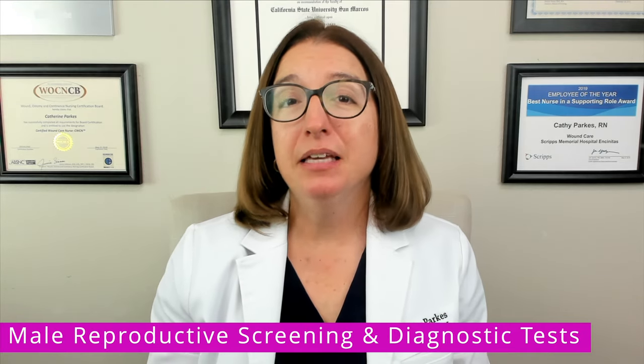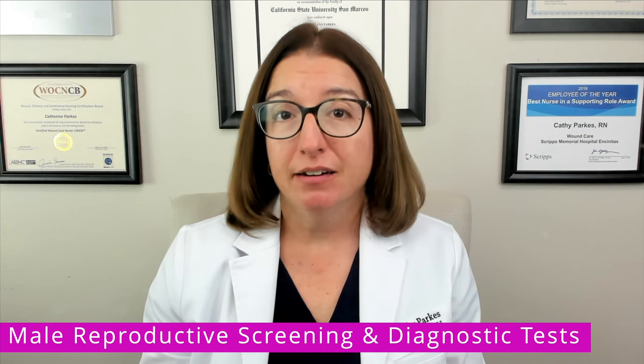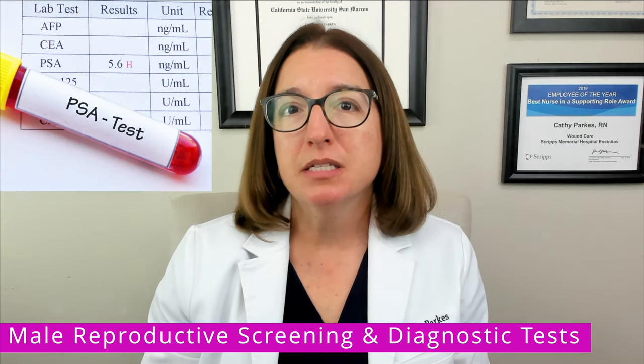Let's now talk about some key male reproductive screening and diagnostic tests. A prostate-specific antigen or PSA level screens for prostate cancer, and it's recommended that males start getting this level drawn annually starting at age 50, but possibly sooner if they're at high risk. A PSA level under 4 is expected. If the PSA level comes back over 4, then that definitely requires further evaluation. It could mean the presence of prostate cancer, but it could also mean the presence of something called BPH, or benign prostatic hyperplasia.